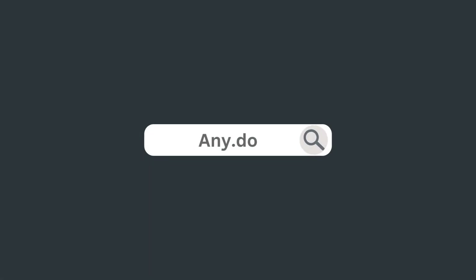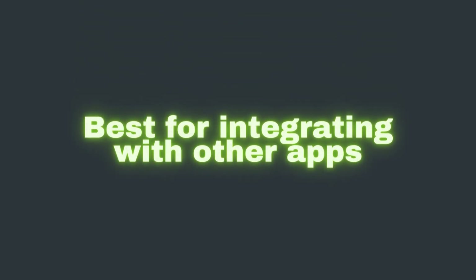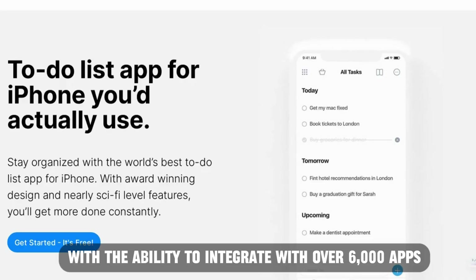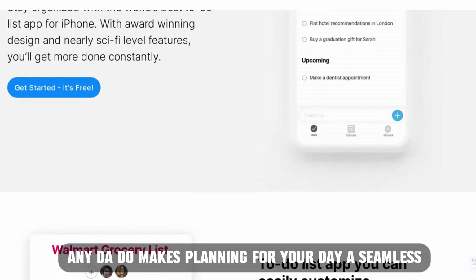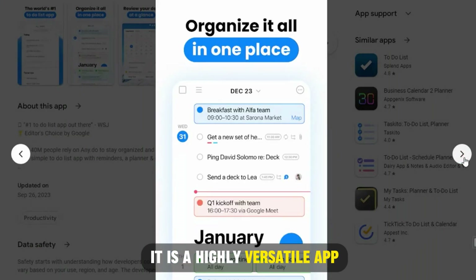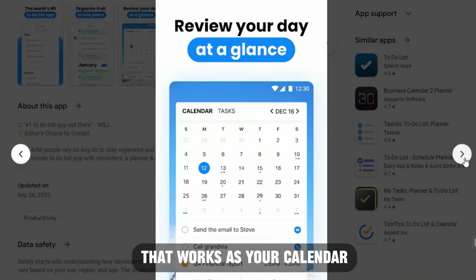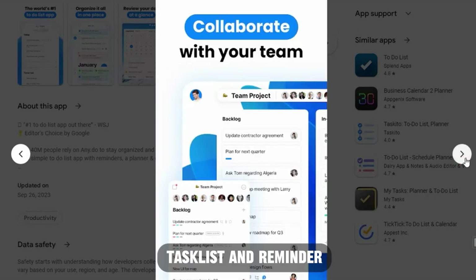Let's get started with Any.do, best for integrating with other apps. With the ability to integrate with over 6,000 apps, Any.do makes planning for your day a seamless, unified experience. It is a highly versatile app that works as your calendar, daily planner, project manager, task list, and reminder.